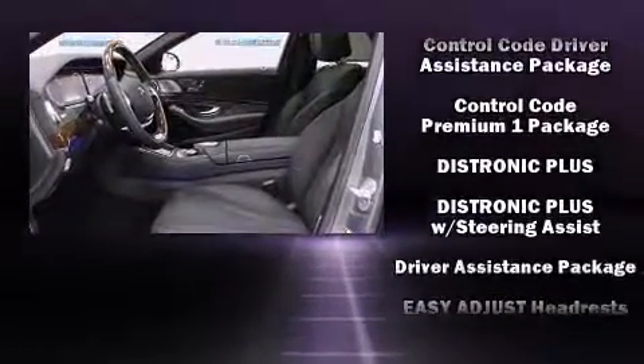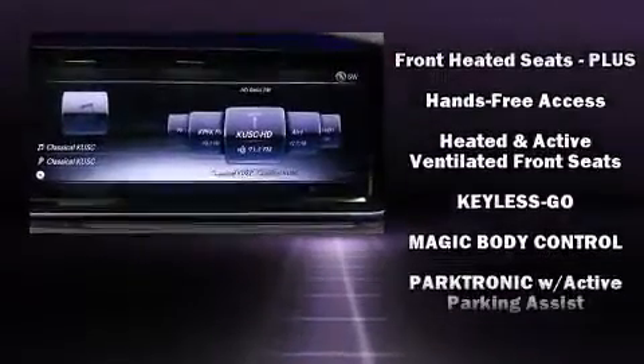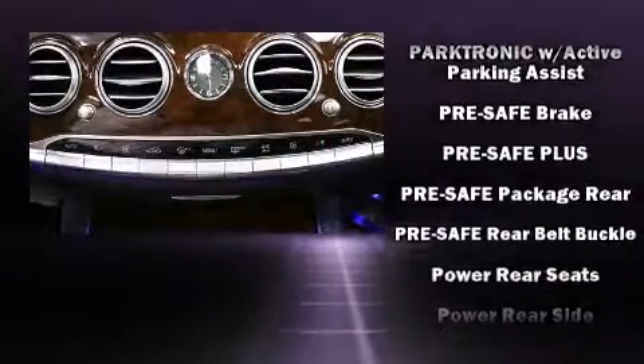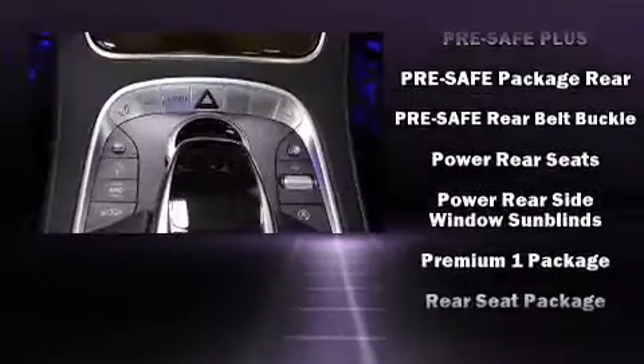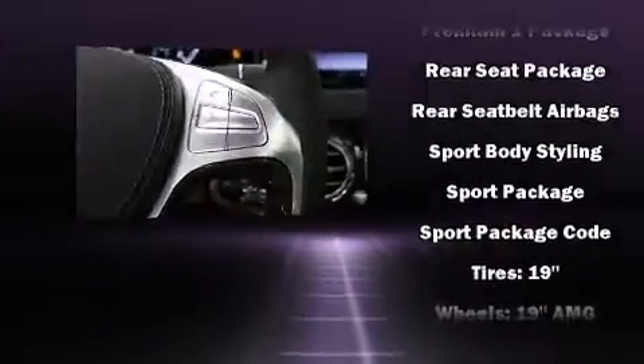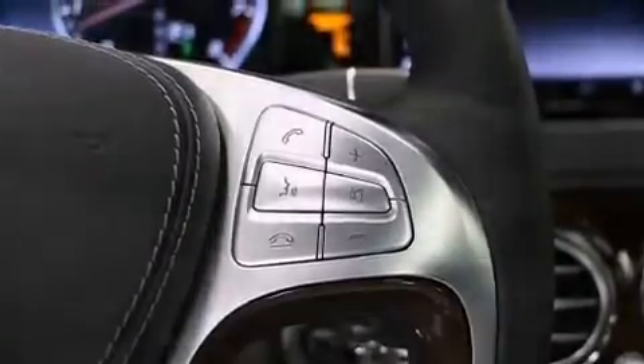Mercedes-Benz ensures the safety and security of its passengers with equipment such as traction control, brake assist, an emergency communication system, and four-wheel disc brakes with ABS. Adaptive Cruise Control maintains a preset distance behind the car ahead of you, simplifying highway driving and enhancing safety.